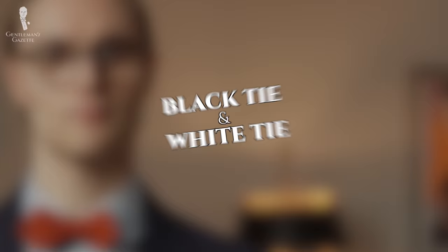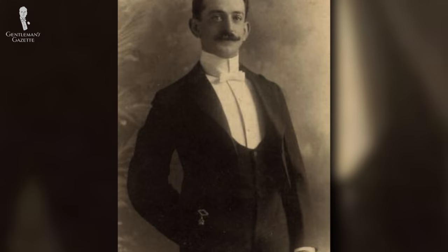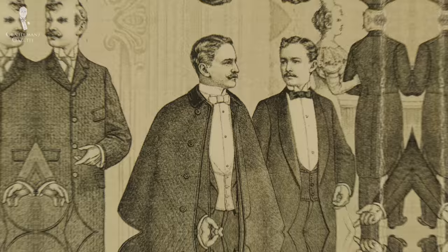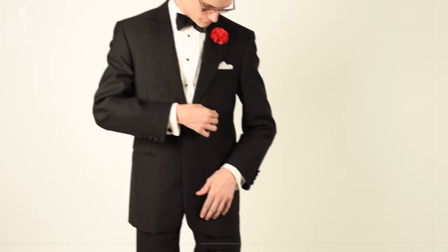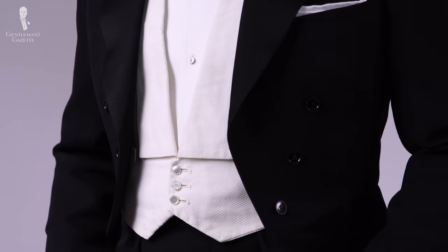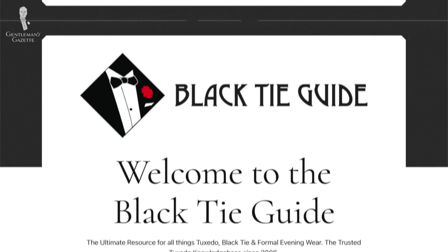This brings us to the subject of the most formal of men's evening dress codes: black tie and white tie. In the mid-Victorian period, a pearly white bow tie in either silk, cotton, or a special weave called piqué would be proper for the most formal evening events. Meanwhile, a black bow tie was reserved for slightly less formal events of the evening, eventually becoming the standard for the dinner suit or tuxedo. This is why these two dress codes are commonly referred to as white tie and black tie.